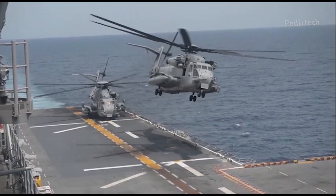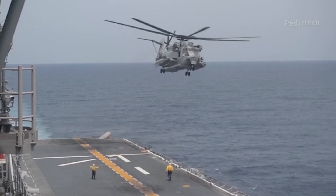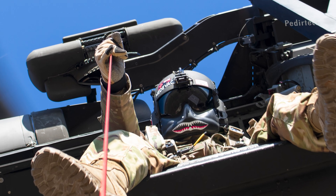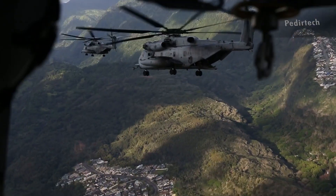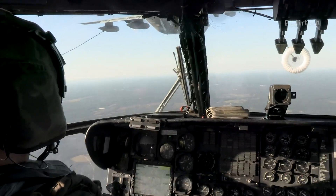Another important capability of the CH-53E is its role in search and rescue (SAR) operations. The helicopter is equipped with a hoist and rescue winch that allows it to extract personnel from difficult-to-reach locations, such as mountaintops and deep valleys. This makes it an essential tool for saving the lives of pilots, crew members, and other personnel who are stranded or in danger.